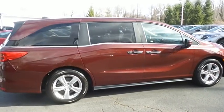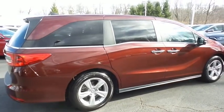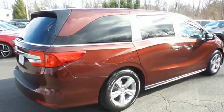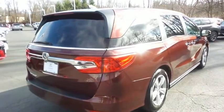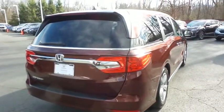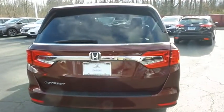This gorgeous Odyssey EXL has just arrived at Honda of Nanuet. It only has 19,000 miles, it's gone through a comprehensive 182-point inspection, and it's backed by a 7-year, 100,000-mile powertrain warranty.